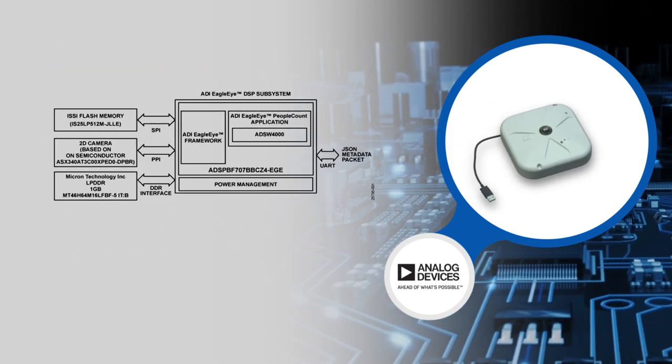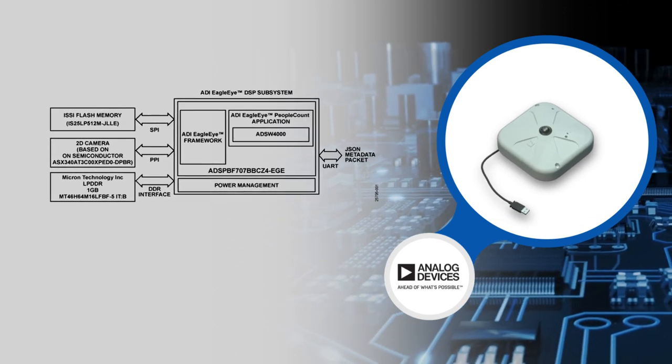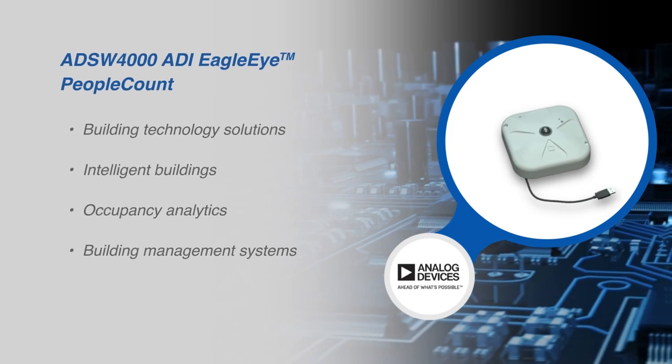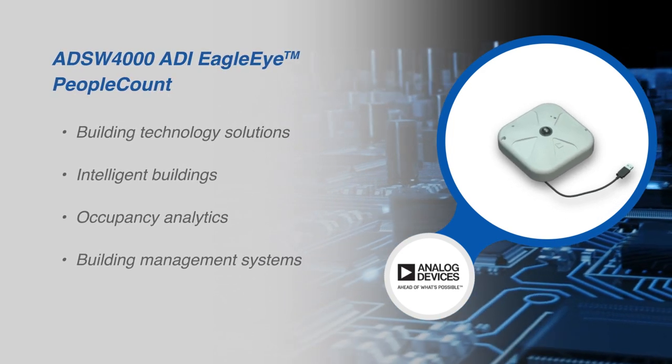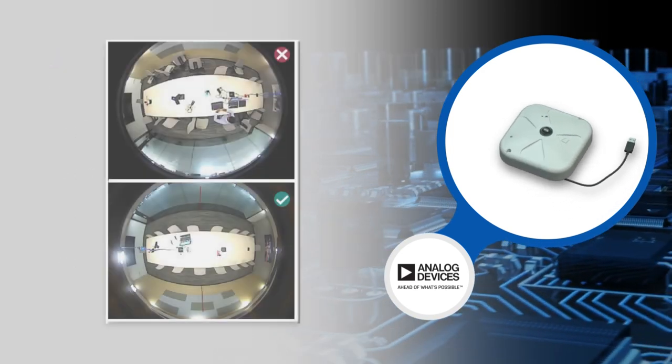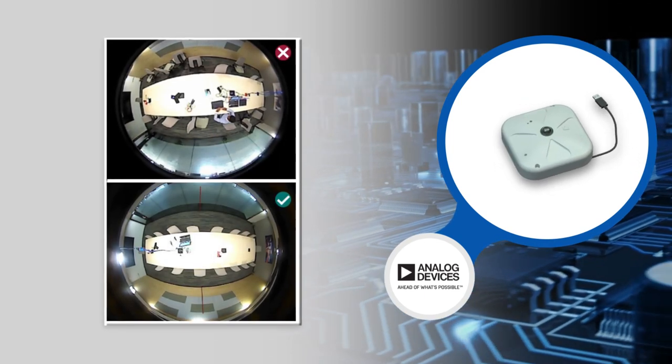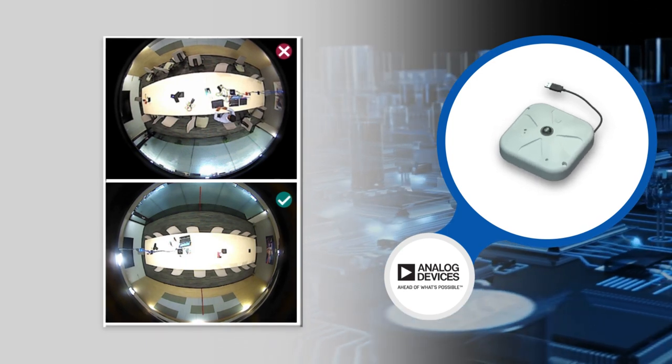The ADS-W4000 ADI Eagle Eye people count algorithm enables a 2D vision sensor-based people counting and location solution for rooms and open areas. The system edge node analytics unlocks informed insights and analytics with an accurate and secure people counting capability.